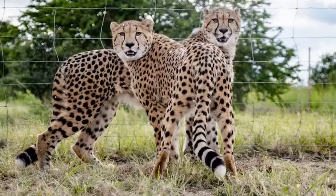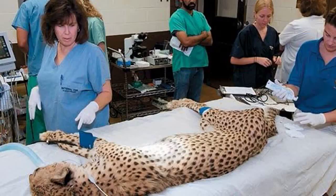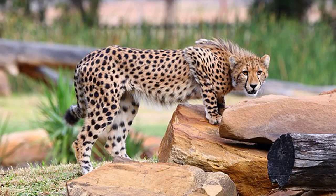Cheetahs require specialized care in captivity, including a large enclosure, a varied diet, and regular veterinary checkups. Cheetahs are also susceptible to stress-related illnesses, so it is essential to provide them with enrichment activities such as toys, puzzles, and social interaction with other cheetahs.